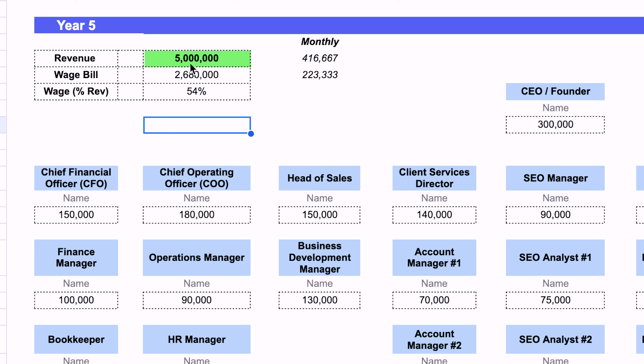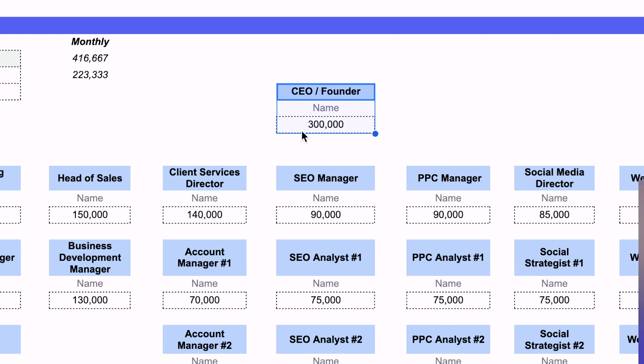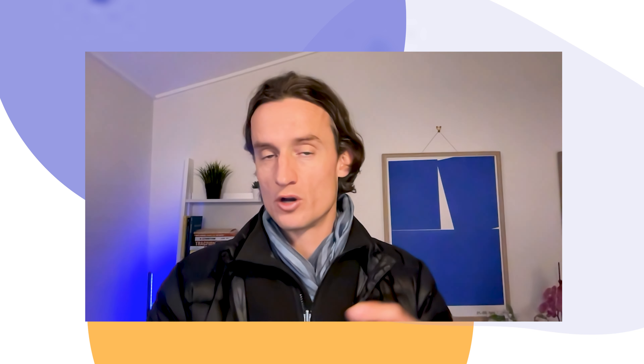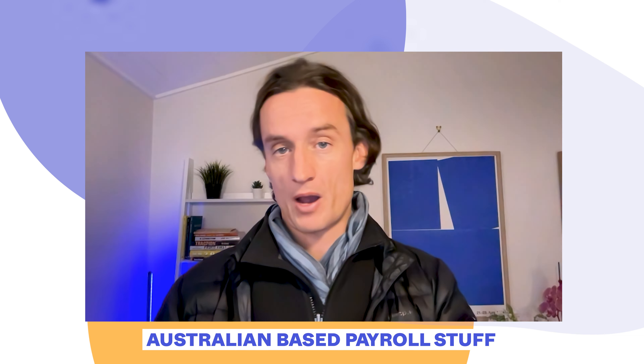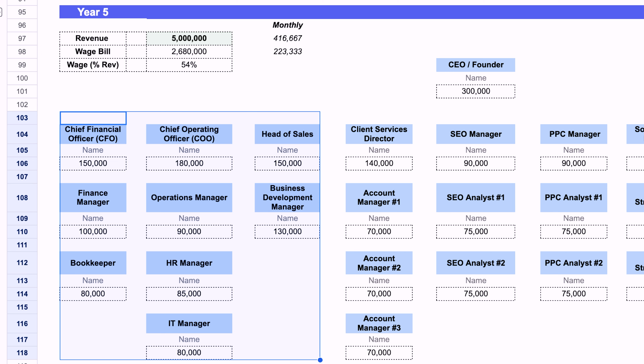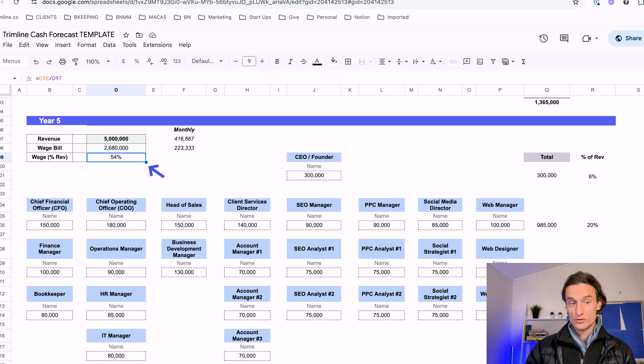Now let's skip forward to year five, where the business has successfully jumped to $5 million — doing over $400K a month. The CEO founder is drawing $300K, which is a really competitive wage, and this is the level where they may want to build themselves out completely. All departments are now fully formed: SEO, PPC, socials, and the web dev team each have full teams, potentially with offshore or freelance overflow support. The account manager team is built out, and operations has a full-time CFO, finance manager, and bookkeeper. The total wage bill is still at 54% of revenue, keeping us within our benchmark and delivering a really nice profitability number.